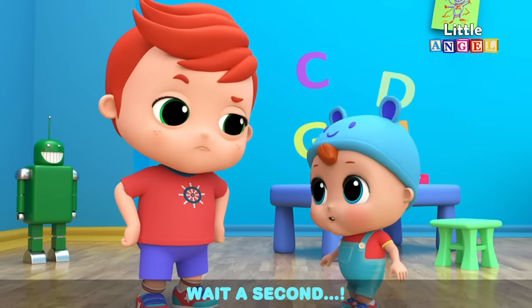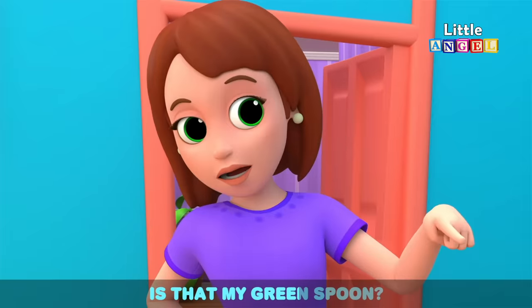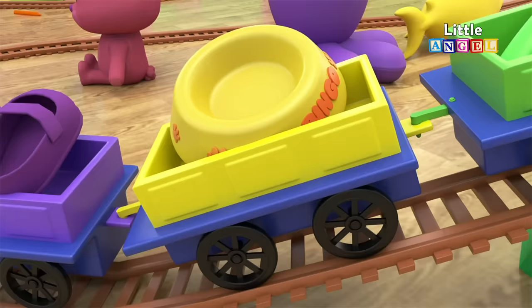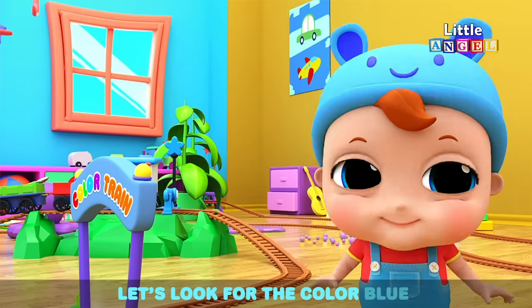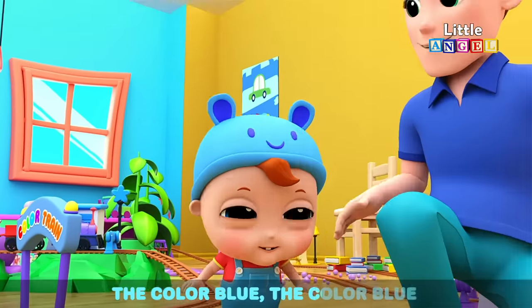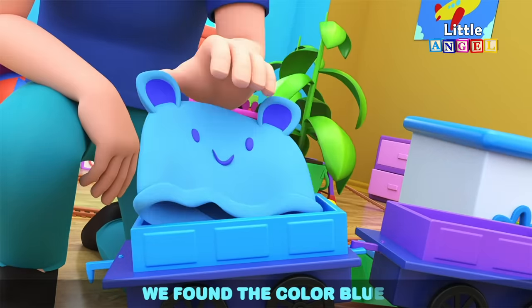Wait a second — is that my red ball? Is that my green spoon? Those are my purple shoes! Let's look for the color blue. The hat and the pajamas too — we found the color blue.